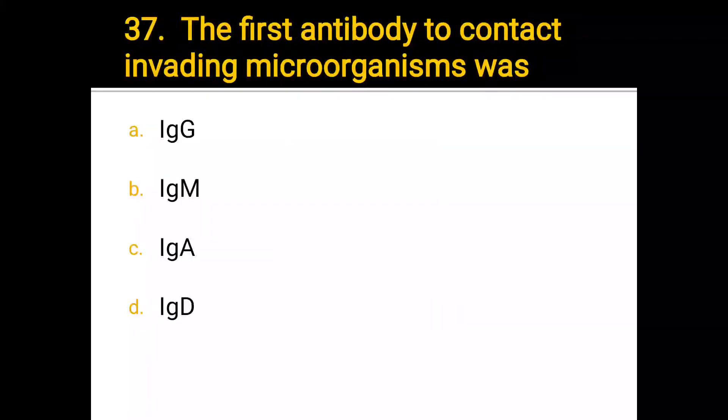Number 37. The first antibody to contact invading microorganisms is: a) IgG, b) IgM, c) IgA, d) IgD. The correct answer is IgM.